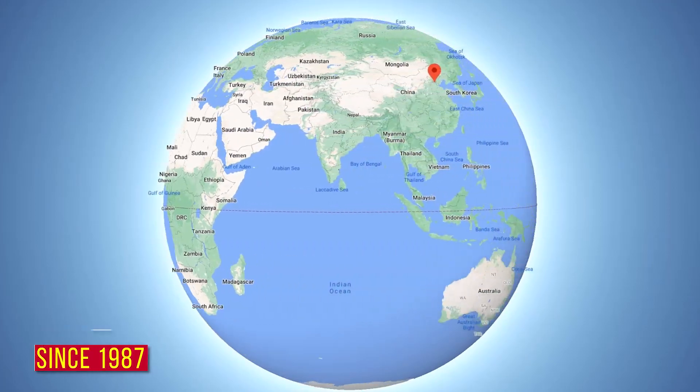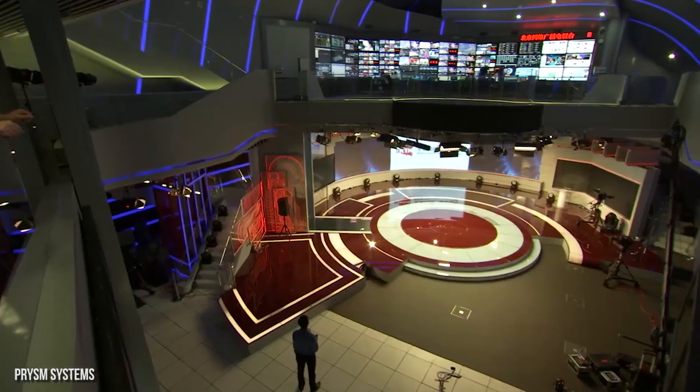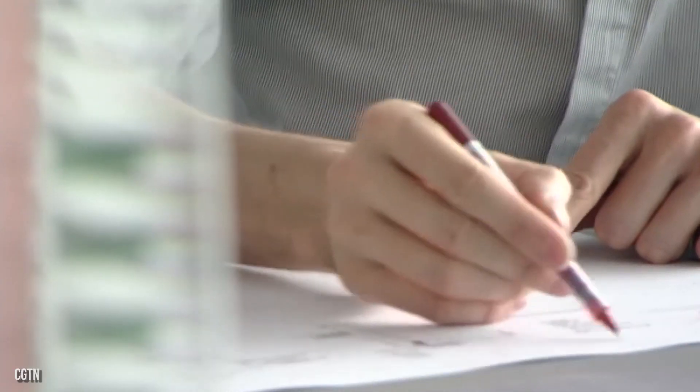Since 1987, China's Central Television has had their headquarters on Fuxin Road in Beijing. However, by the early 2000s, the state-controlled broadcaster decided a change of scenery was needed. So in 2002, the design for the new building was underway.